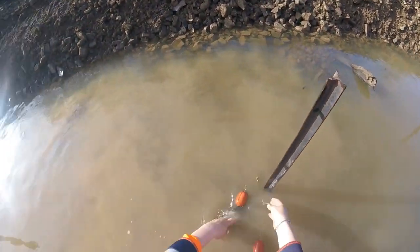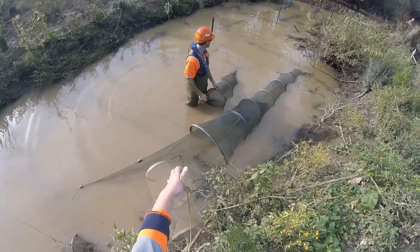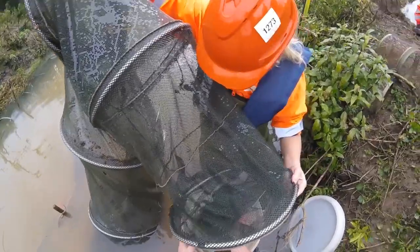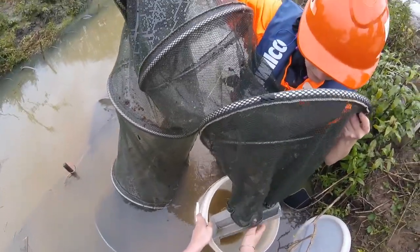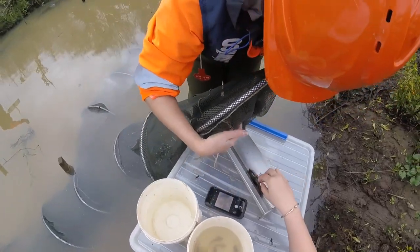Before we install culverts or work in streams, our environmental team capture native fish and relocate them outside the construction zone. We've already relocated a number of species considered at risk: black mudfish, giant kōkopu, long-fin eels and kōura.